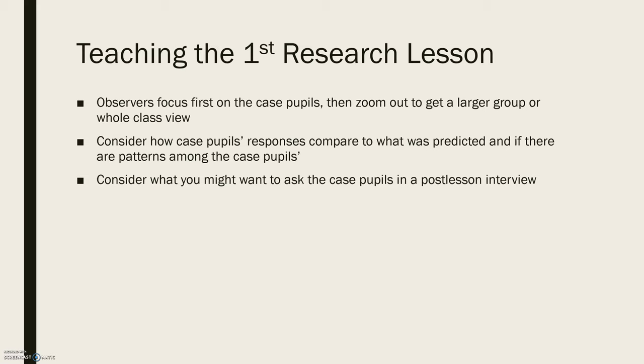You also want to consider what you might want to ask these case pupils in a post-lesson interview. The planning document is used both in the planning and the observation — there are columns where you anticipate student responses and outline the approximate time for each phase of the lesson, and then columns for what you observe, making it easy to compare what you anticipated versus what actually happened.